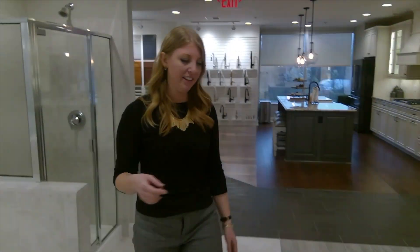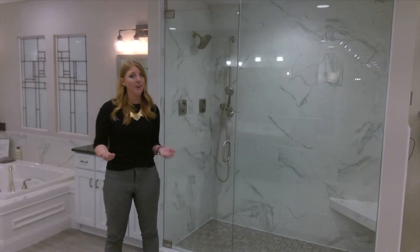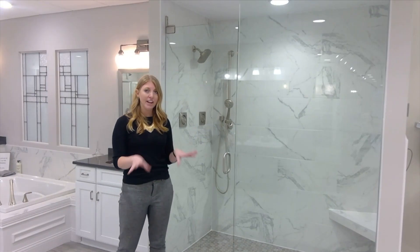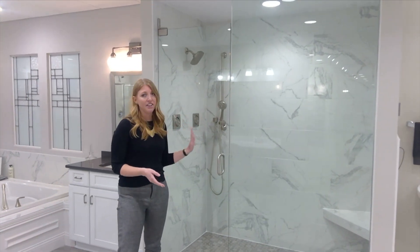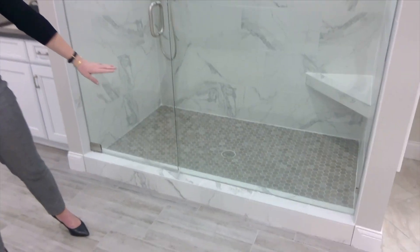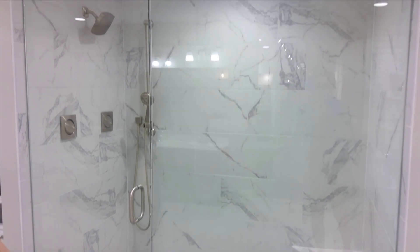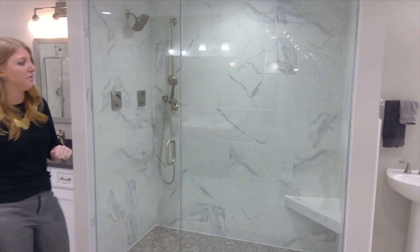Over on this side, this is our super shower option. All of these features can be added a la carte as well if you don't have a super shower. So if you have a standard layout for your bathroom with a tub, we can add each individual piece if you'd like. The bottom here you're going to see a tiled shower floor instead of a fiberglass. You're going to have a full frameless glass enclosure. That's also going to take your tile to the ceiling there as well.